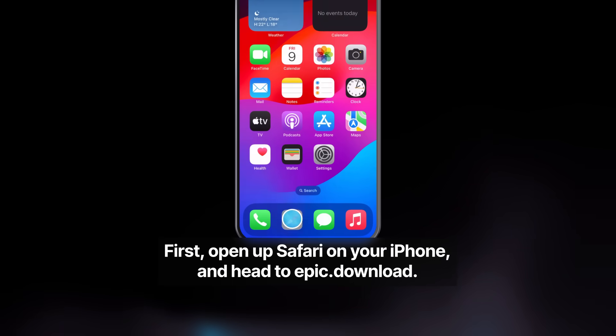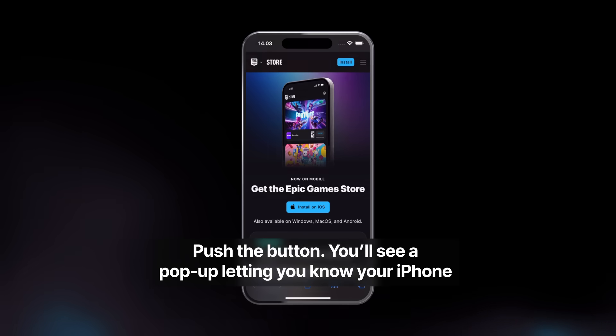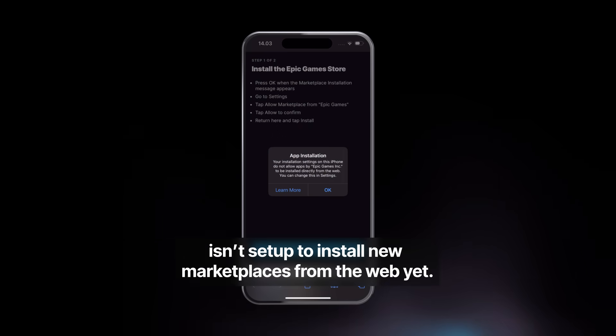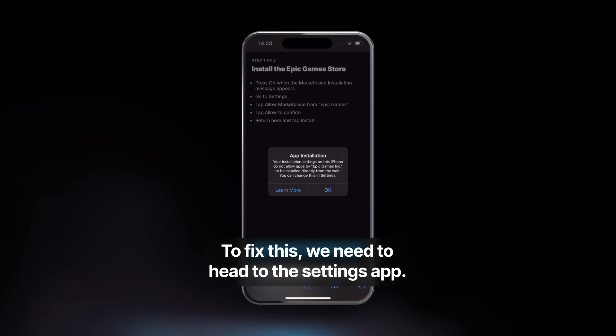First, open up Safari on your iPhone and head to Epic.Download. Push the button. You'll see a pop-up letting you know your iPhone isn't set up to install new marketplaces from the web yet. To fix this, we need to head to the Settings app.